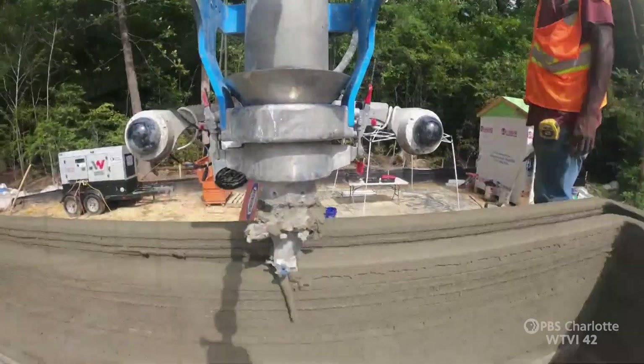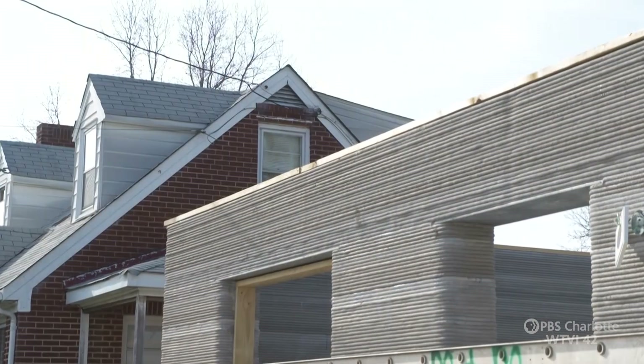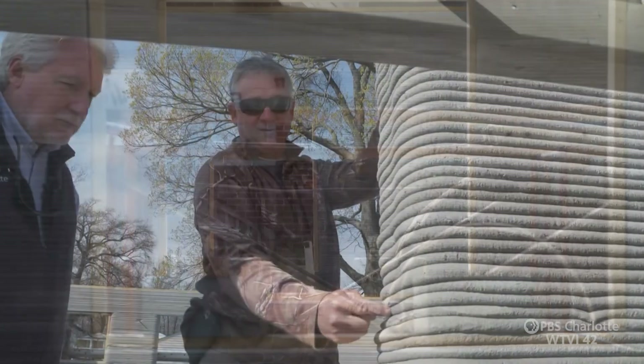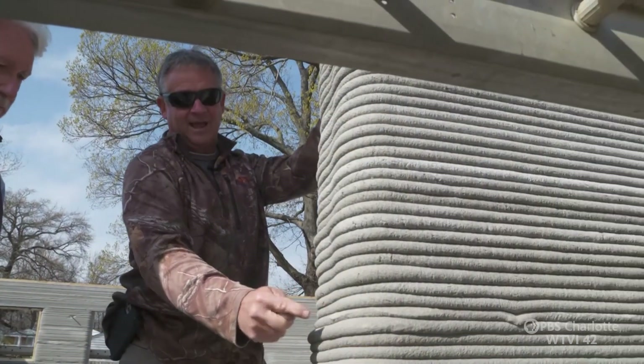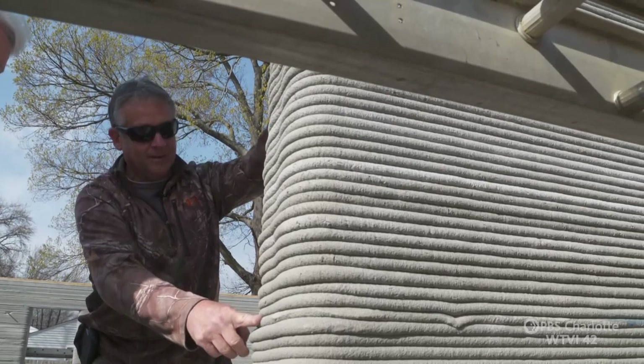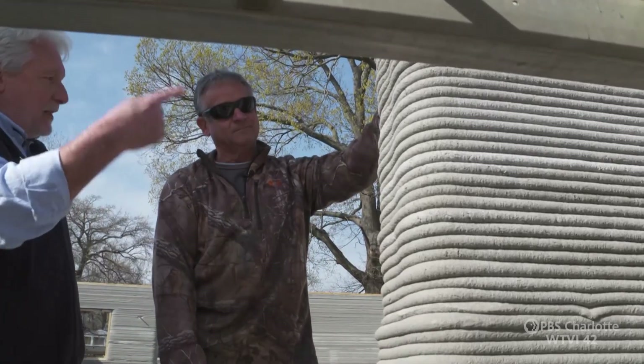3D printing is doing in days at this work site what often takes weeks, using AI-assisted blueprints to quickly form concrete walls and window spaces that are thicker than brick or board. This fresh layer for the next day bonds to the layer below it. So that 3D printer goes layer by layer all the way around the perimeter of the house.